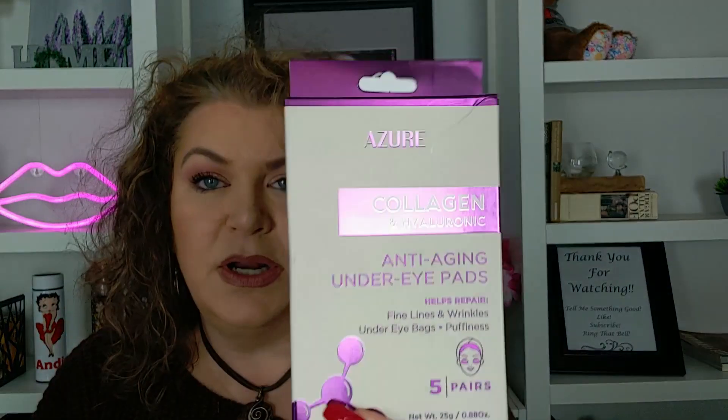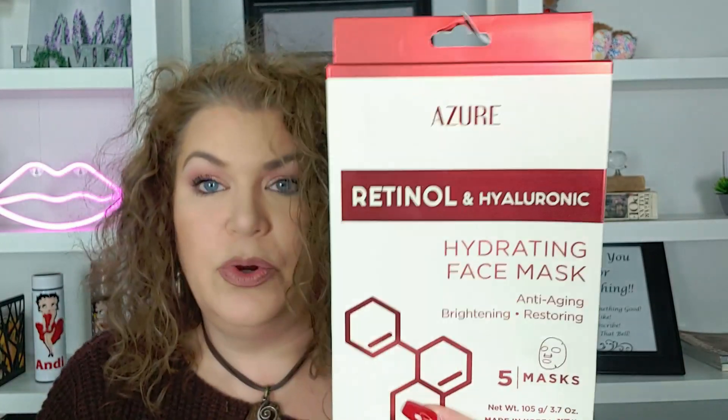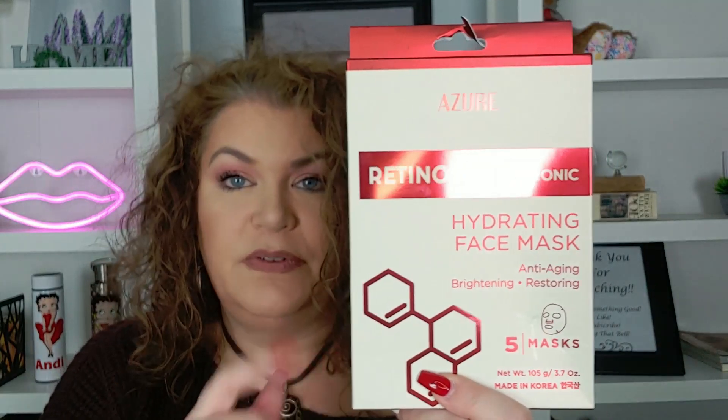The first thing is these Azure masks — and I've gotten Azure masks from them before and I really liked them. These are the anti-aging under eye patches for fine lines, wrinkles, under eye bags, and puffiness. I paid $3.99 for these and there are five in here. And then here are the retinol and hyaluronic hydrating face masks — anti-aging, brightening, restoring. I've had these before and I've given these out in friend mail. There are five of those and I paid $3.99.